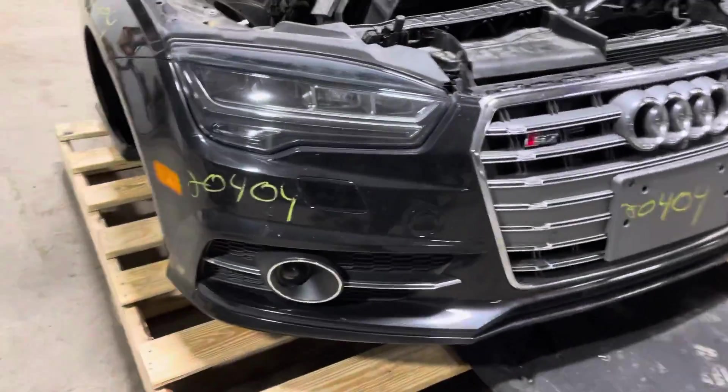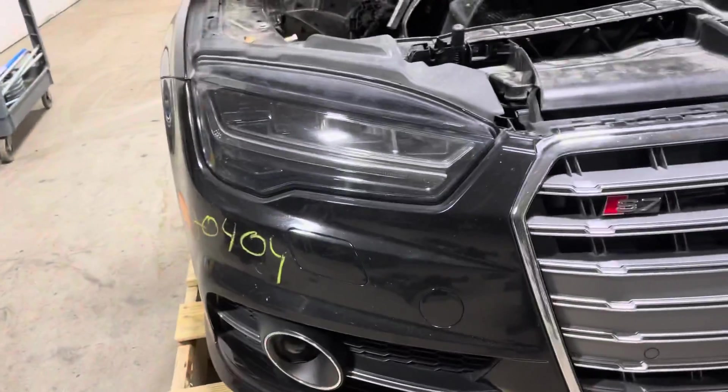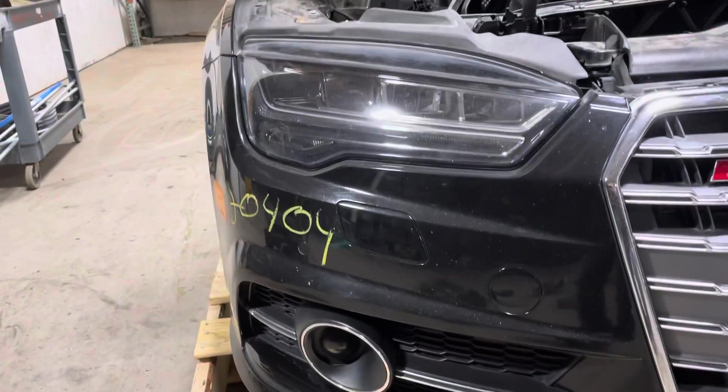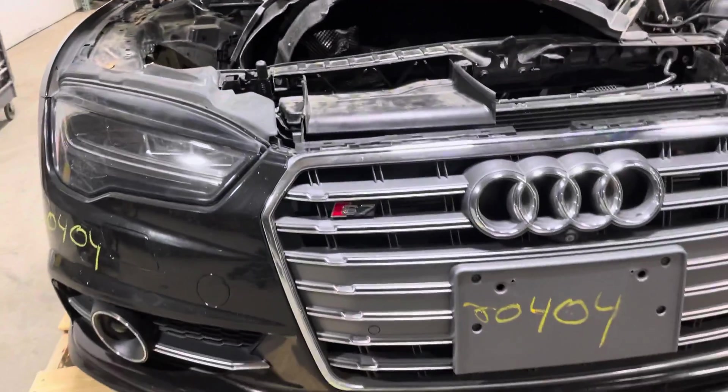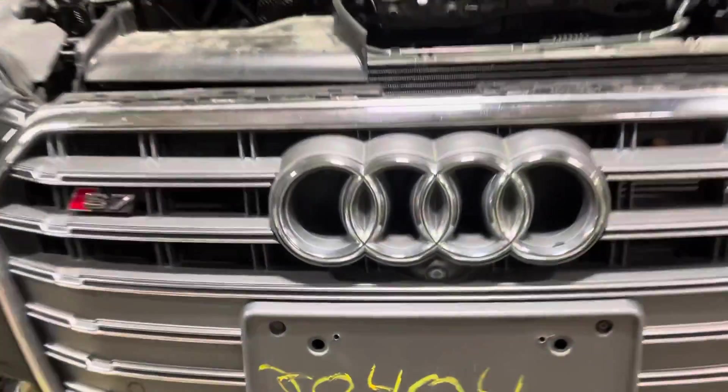It does have the park assist sensors and the radars for the adaptive cruise. It does have the four-brick LED lights. Complete front grille on the Audi with the front surround view camera.